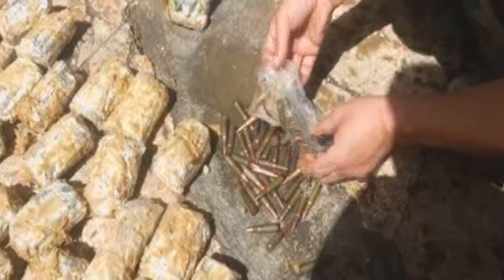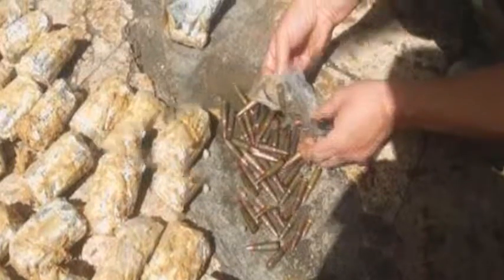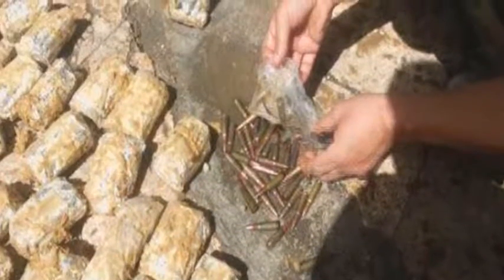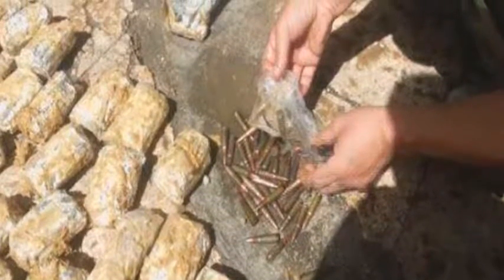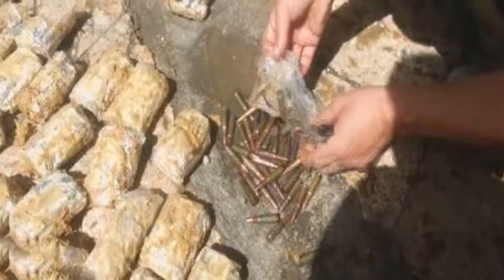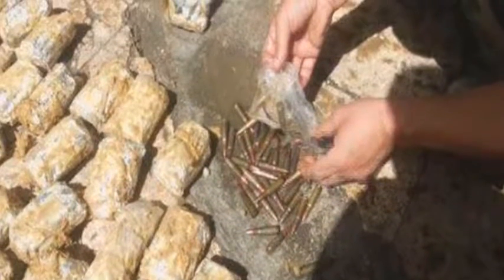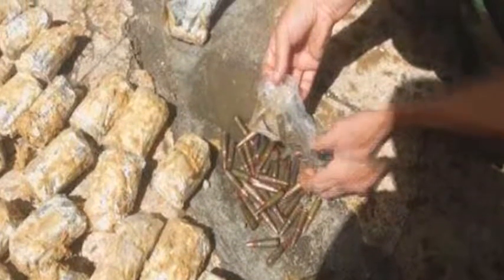Syrian soldiers have intercepted a shipment of ammo allegedly originally destined for sleeper terrorist cells in Damascus. The cache of ammunition was hidden inside a carved up and poorly stitched cow, which was used by the terrorists as a smuggling vessel. The weapon-stuffed animal was discovered at an army checkpoint on the outskirts of the Syrian capital, Damascus, when security forces pulled over a Kia truck earlier this week, Arabic language news outlets reported.